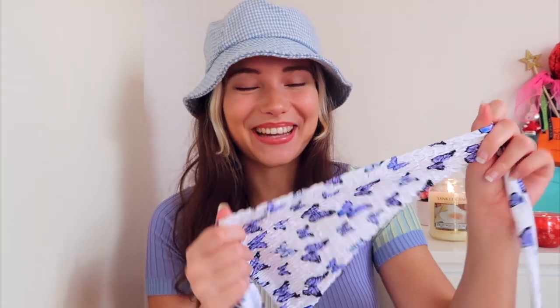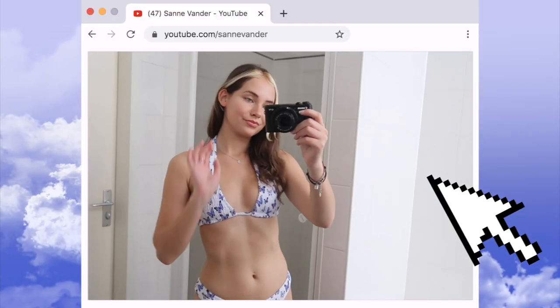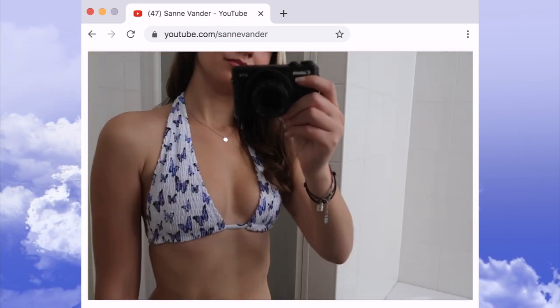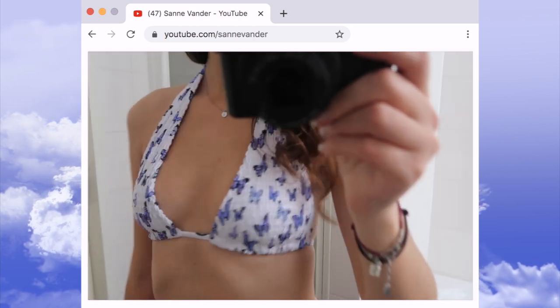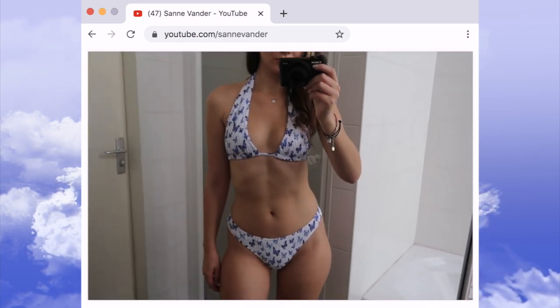I'm really excited to try this on. The material feels really good quality — although it's thin, it's not see-through whatsoever. It feels really comfy and stretchy. I honestly think this is one of the cutest bikinis I own, and I just know I'll get a lot of looks when I wear it at the beach.